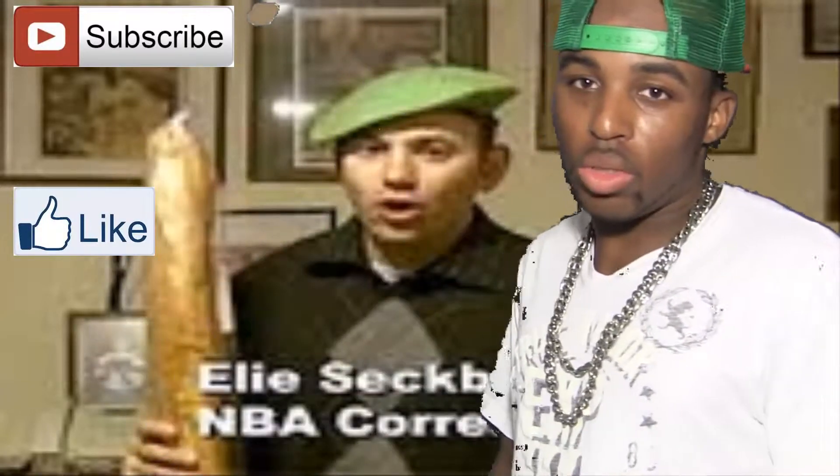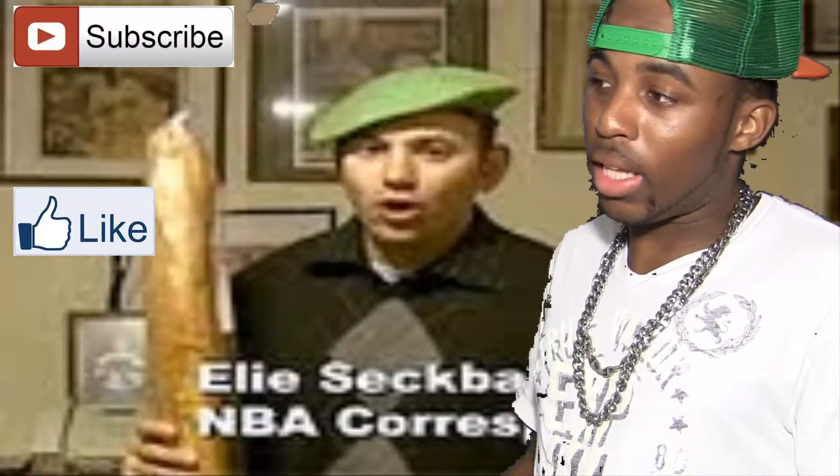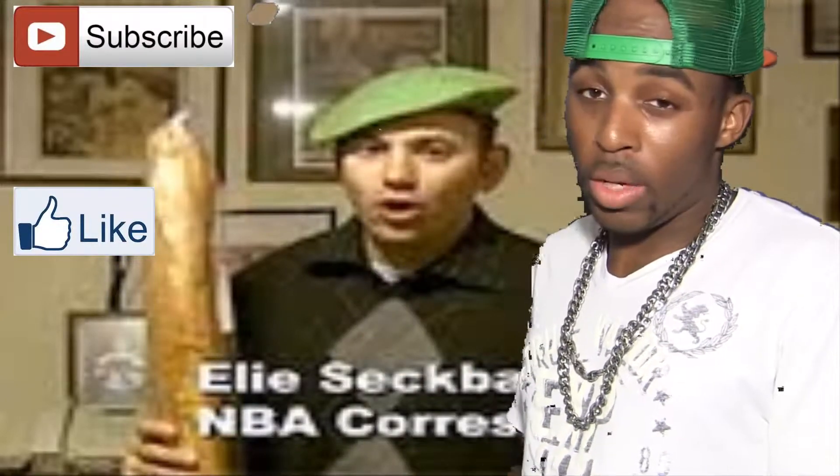This is a picture of Ellie right here for those who don't know who he is — Ellie Setback. He's got 55,000 subscribers, so he helped me out a lot. Thanks Ellie for giving me the intro.